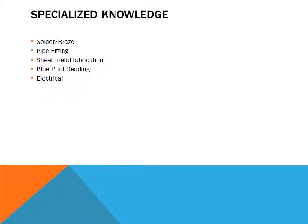Specialized knowledge required includes soldering, brazing, pipe fitting, sheet metal fabrication, blueprint reading, and electrical skills.